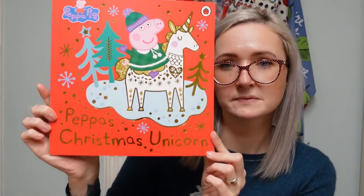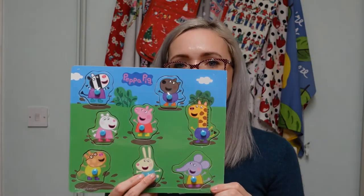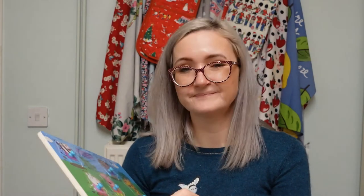I also got her a couple more books. There's the Peppa Pig Easter one published on her birth date, plus a Peppa Pig Christmas one from Amazon, and a board book from Home Bargains for about 80-99p. The Amazon one was maybe three or four pounds, so not very expensive at all.